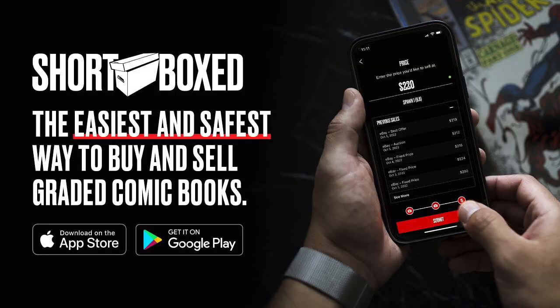This video is sponsored by Shortbox. It's the easiest and safest way to buy and sell graded comic books online. There's a link in the description below to download the app for both Apple and Android users. Check out the link, start shopping today. They upload amazing books every single day, so check them out using the link in the description below.